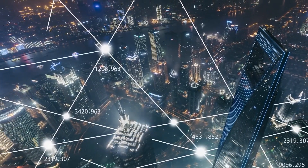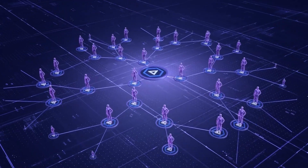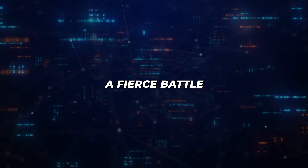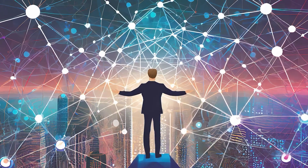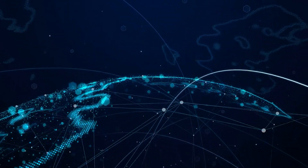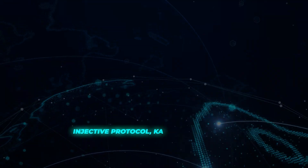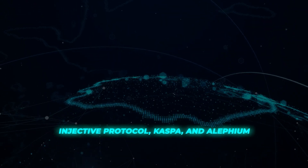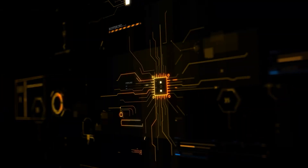Imagine a world where transactions are lightning fast, where blockchains communicate seamlessly, and innovation knows no bounds. In the realm of blockchain technology, a fierce battle is underway — not just for supremacy, but for the very future of decentralization. Today, we're diving into an epic showdown among three formidable contenders in the layer 1 space: Injective Protocol, Caspa, and Alephium. Each is vying to redefine the landscape of blockchain technology, but only one can be the true game changer. Who will it be?